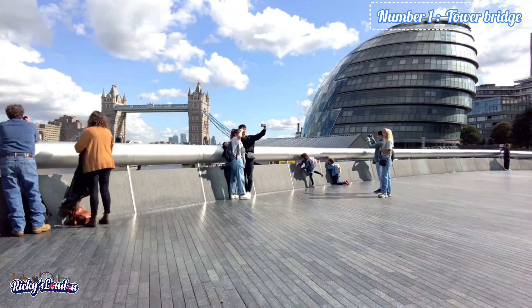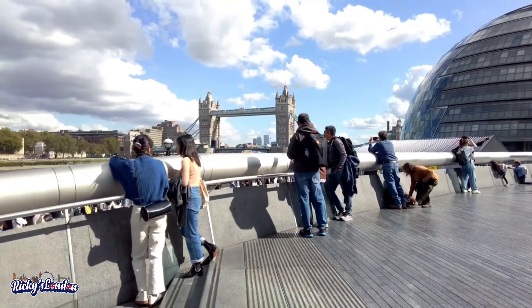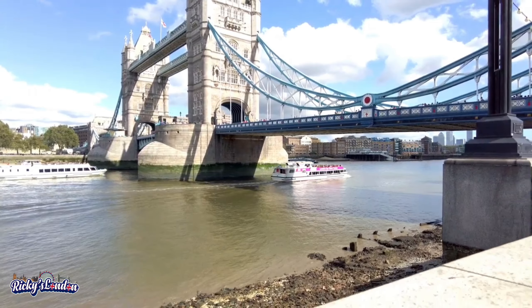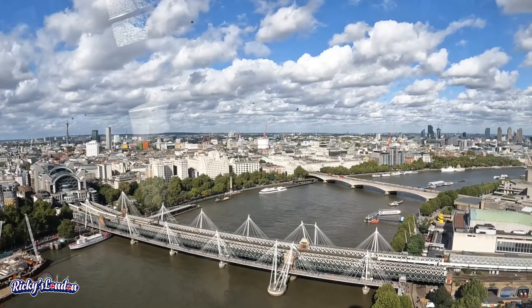Number 1 is Tower Bridge. Tower Bridge crosses the River Thames and was built at the end of the 19th century. You can even take a boat ride that goes under Tower Bridge. Don't miss the many attractions nearby. I hope you enjoyed this video.